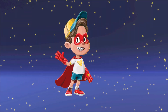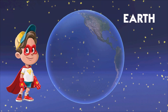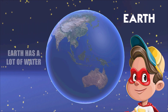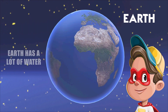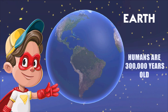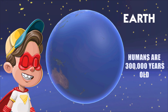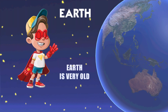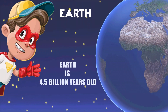Hello little friends, let's learn about Earth today. Earth is like our super awesome home in space. We have lots and lots of water, making our planet all blue and pretty. People like you and me have been living on Earth for a very, very long time. Earth is super old — more than 4.5 billion years old.